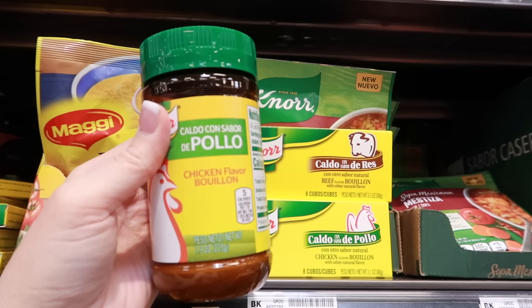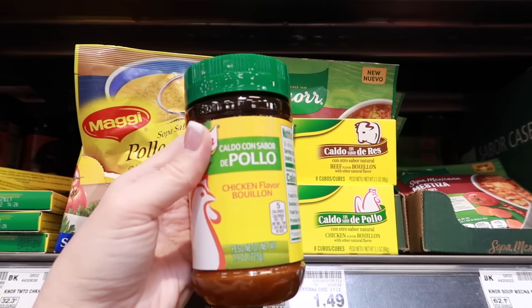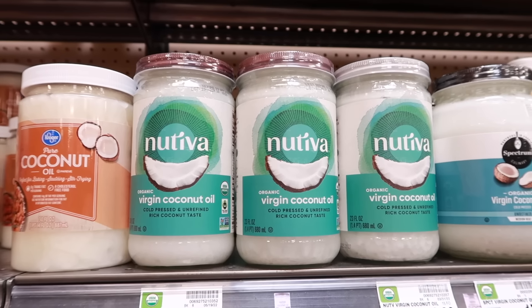Chicken or beef bouillon cubes are another food item with a very long shelf life, due to their high salt content. These cubes won't expire, which is why they're great to have in your pantry — you'll always be ready to make soup broth and flavor any dish.